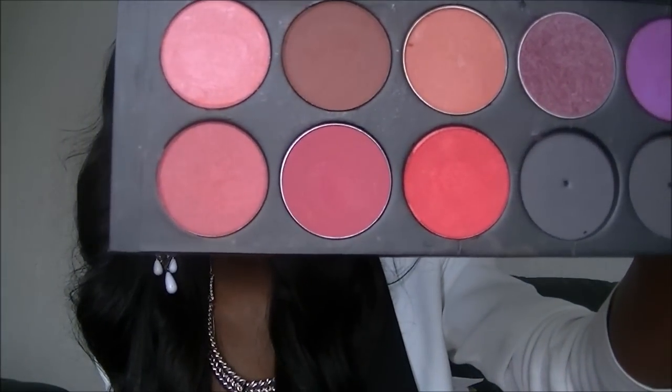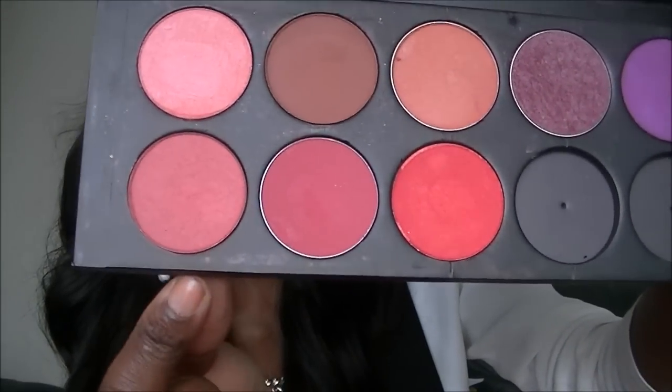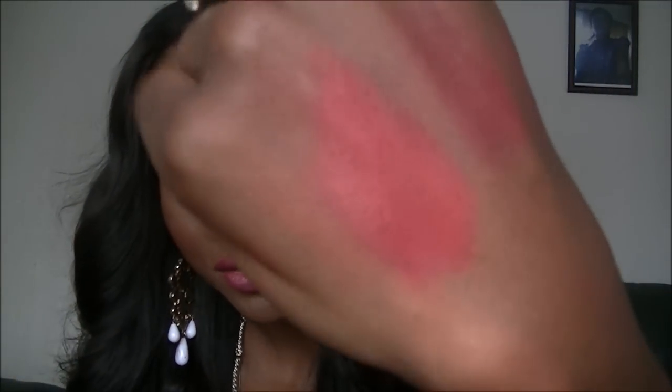I also picked up the last three shades: Golden Sunset, Brick Red, and Red. Golden Sunset is basically a rosy color with gold reflexes to it. Brick Red is a matte dark red-orange color. And Red is basically a red but with shimmer and gold reflexes — it's a really pretty red.